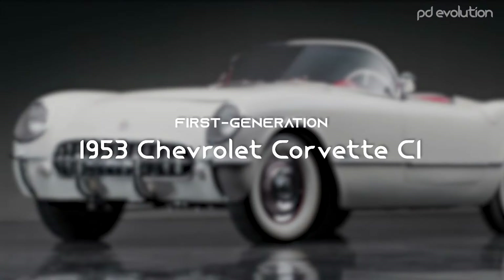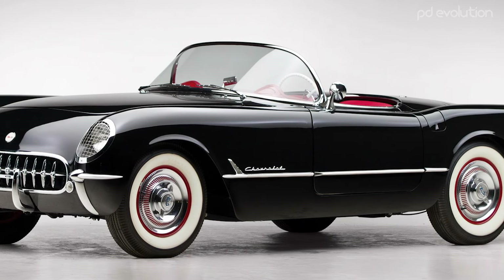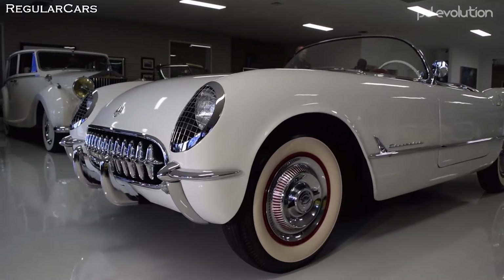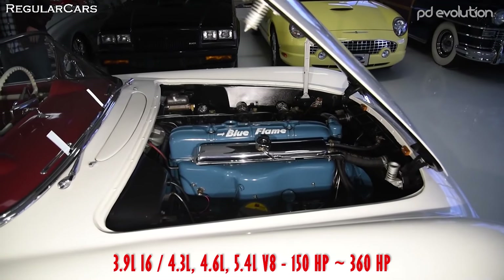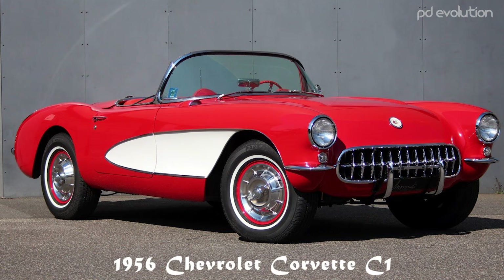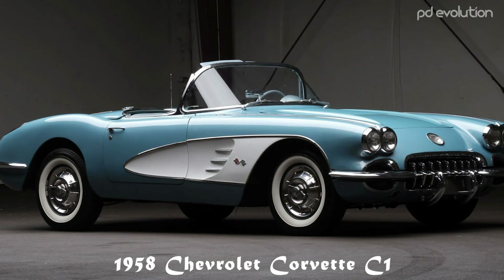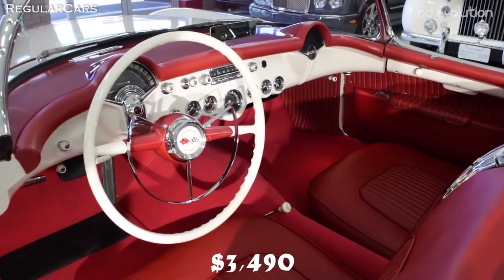1953 Corvette C1. The Chevrolet Corvette C1 is the first generation of the Corvette sports car. It debuted late in the 1953 model year and was built until 1962. It first appeared as the show car for the 1953 General Motors Motorama. In 1953, the price for the first production model Corvettes was $3,490.